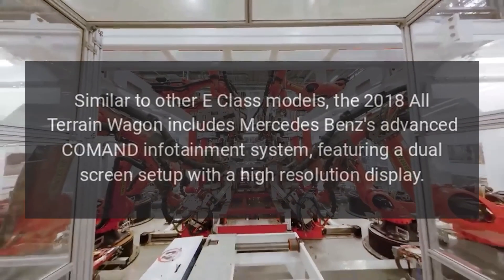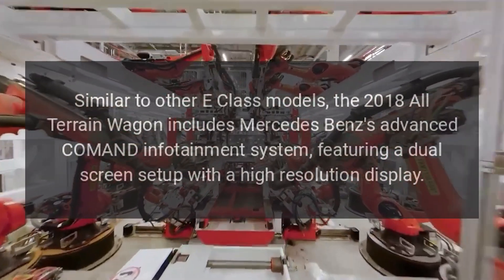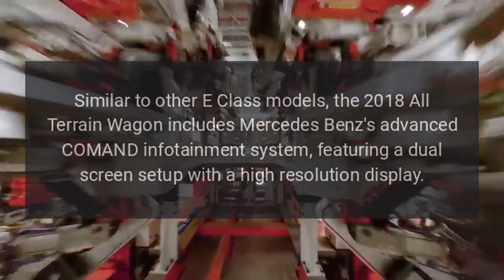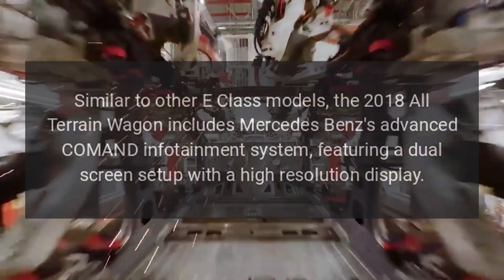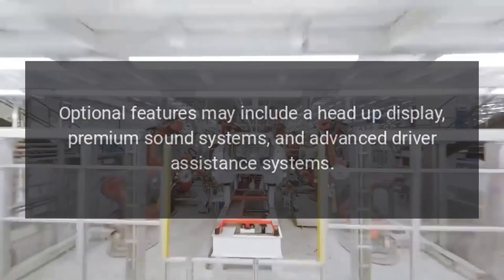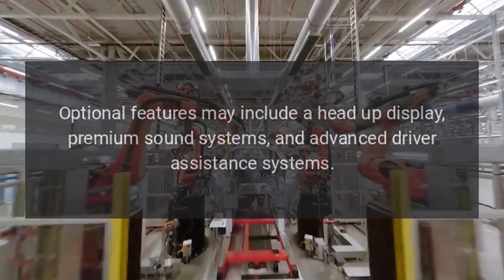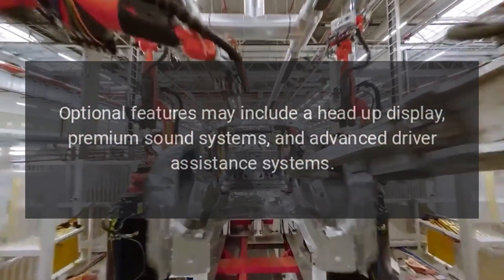Similar to other E-Class models, the 2018 All-Terrain Wagon includes Mercedes-Benz's Advanced Command Infotainment System, featuring a dual-screen setup with a high-resolution display. Optional features may include a head-up display, premium sound systems, and advanced driver assistance systems.